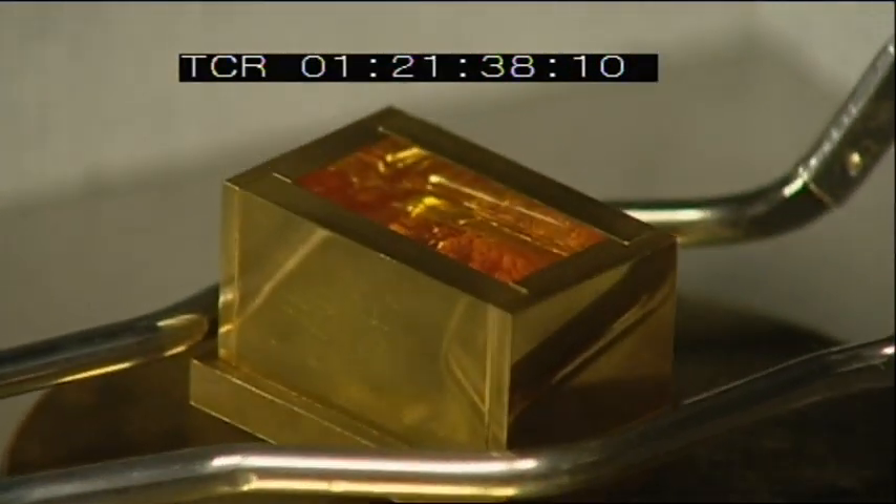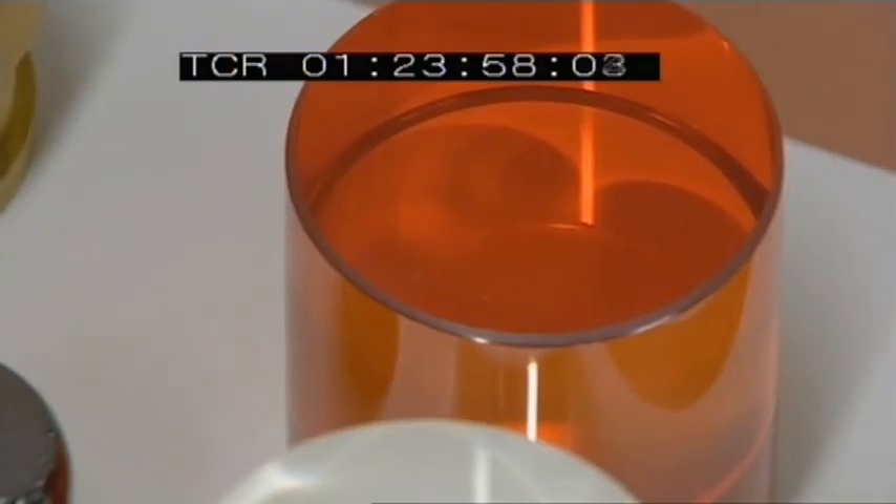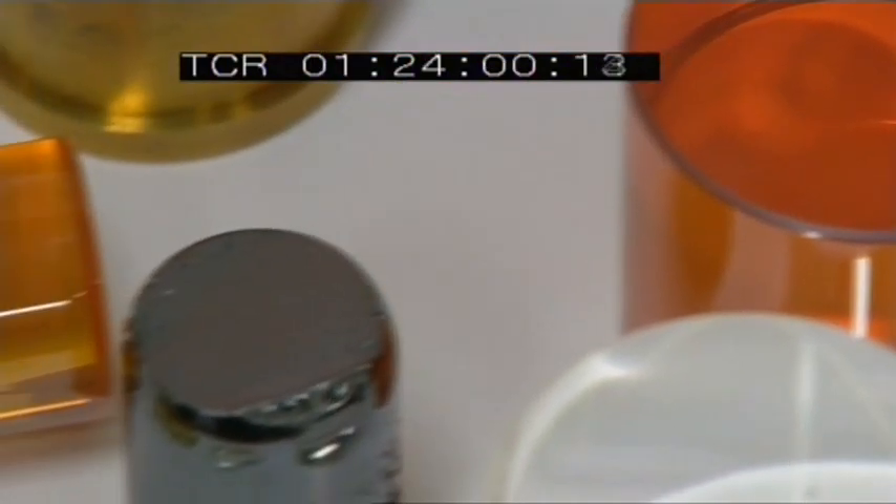When that mould cools down, the end product is a glass with characteristics you've never seen before. And eventually that becomes a glass that we can extrude.